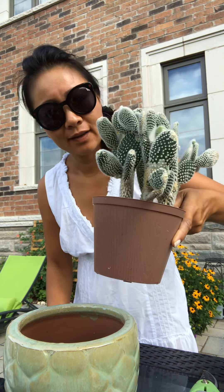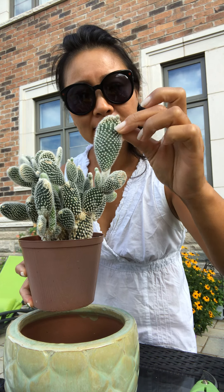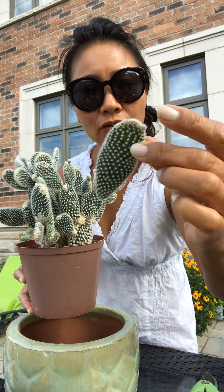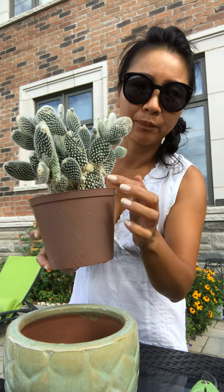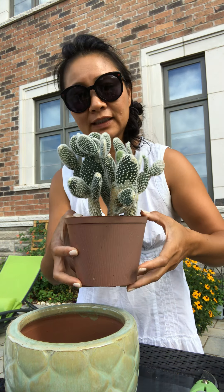Hello everyone! Today I'm going to rescue a cactus plant that my cousin gave me. It has grown from little tiny pieces — you can see there's a little tiny sprout coming out — and it's going to grow into one of these. She started with these small ones, and now it's multiplied and getting too big for the pot.